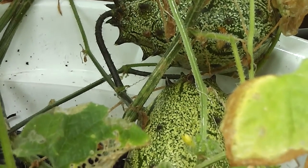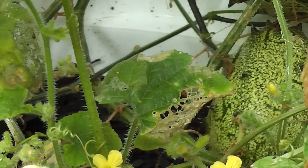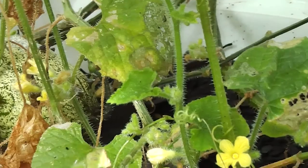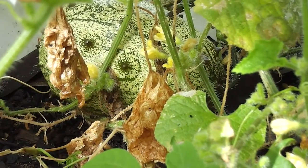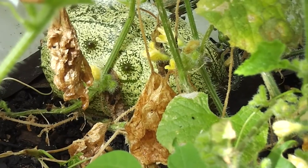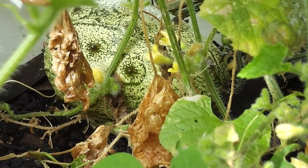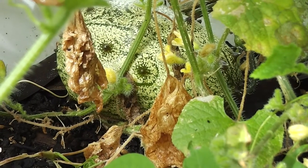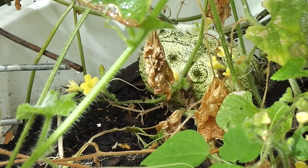They're full of juicy, jelly, seedy pulp. Still some flowers coming on and little baby fruits here and there too. It'll be getting on towards winter soon so there shan't be too many more of them. Pretty yellow flowers.